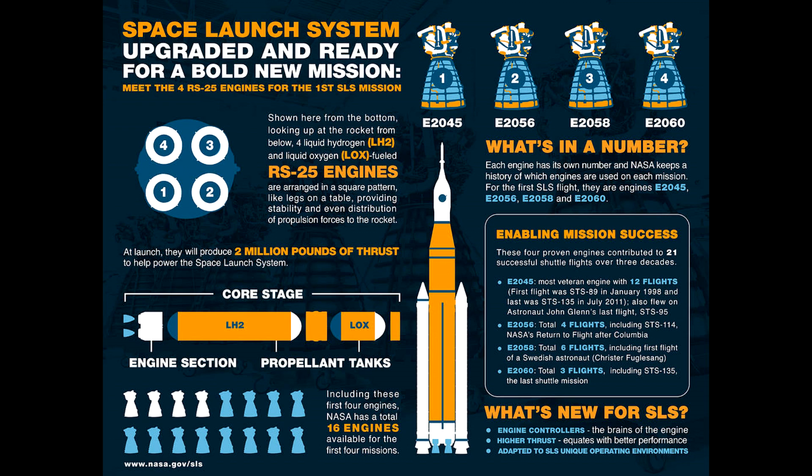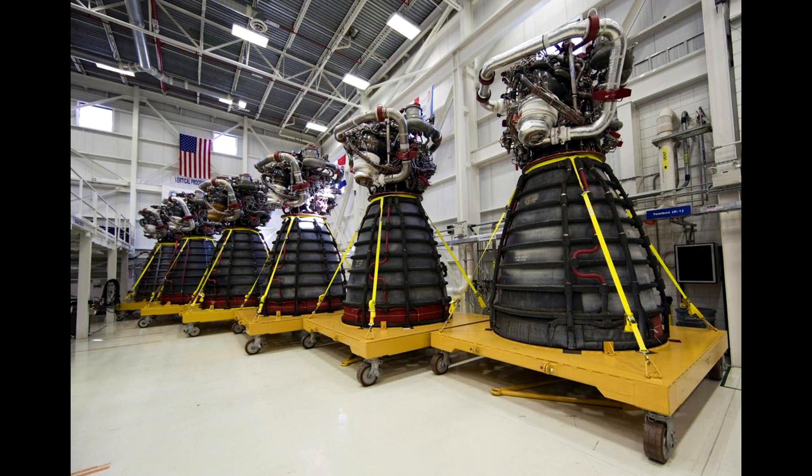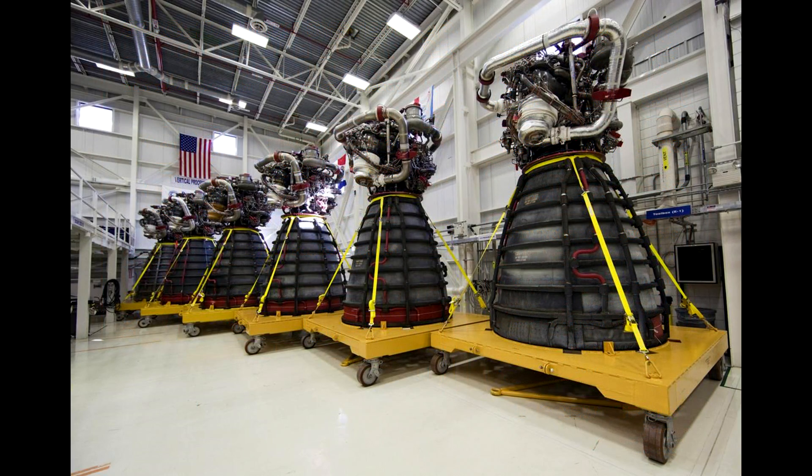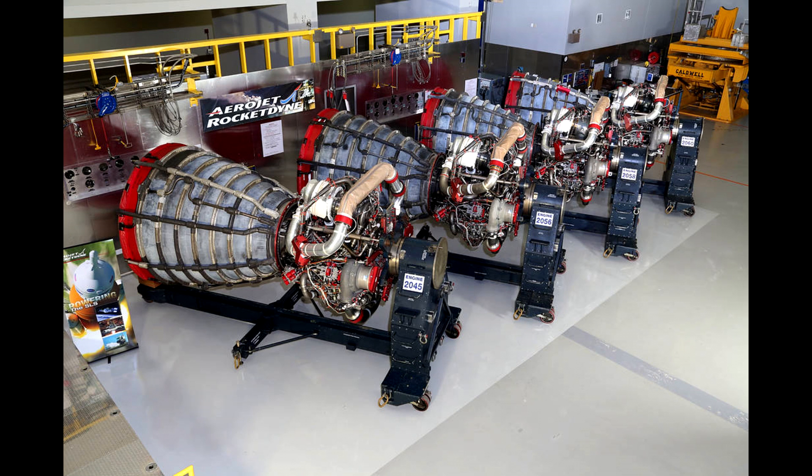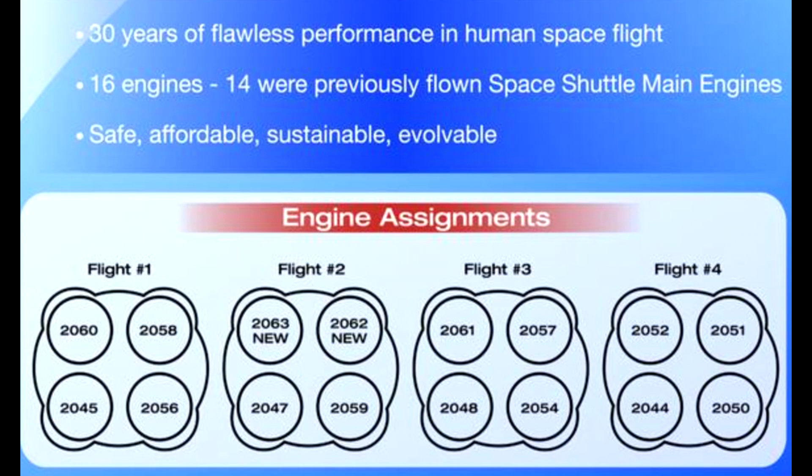During the shuttle program, NASA called them the SSMEs — space shuttle main engines — but the internal designation by the manufacturer was the RS-25. So when SLS was in the offing, NASA realized it had a stock of these engines on hand, because they would be able to take these in and out of space shuttles. They put them into storage with the understanding that when SLS was ready, they could attach them and fly them. There are 16 engines set aside for this purpose: 14 have flown previously, two of them have not.